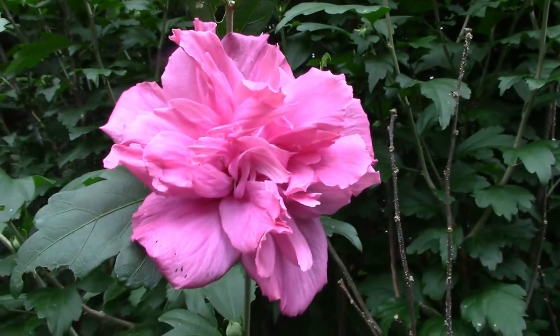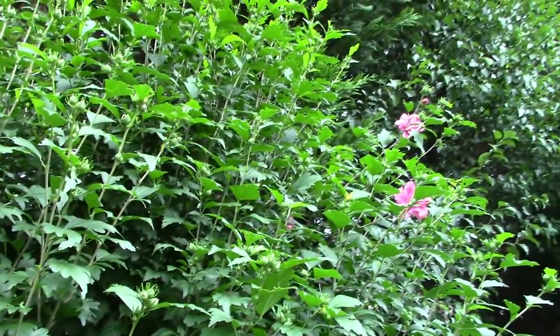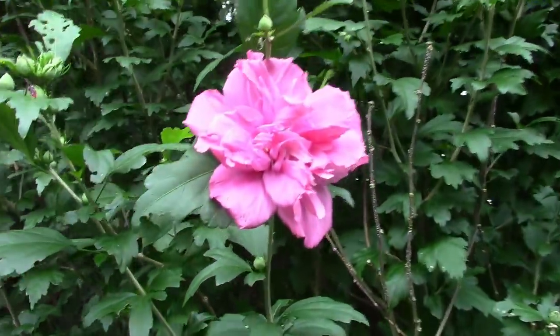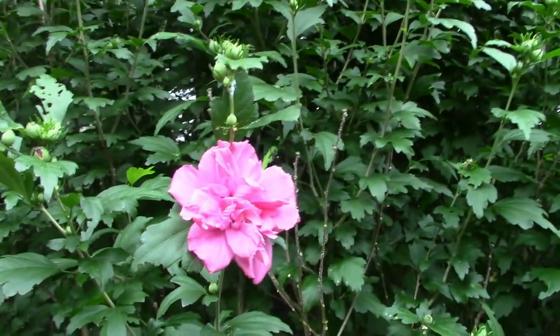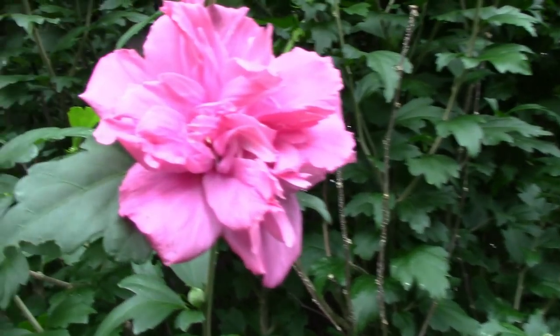My Rose of Sharon in the backyard is covered up with blooms. It doesn't get the sun like it needs, and it's been raining a lot. I had to cut it all the way back a couple of years ago, and I'd say it's recovered pretty well. It's a nice big mature plant with beautiful blooms on it.